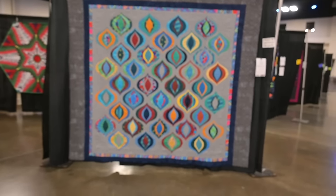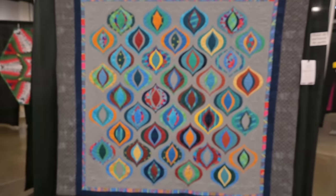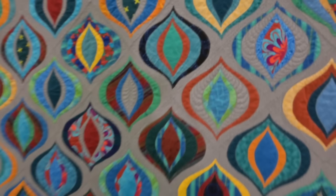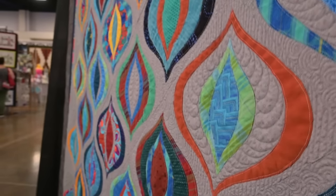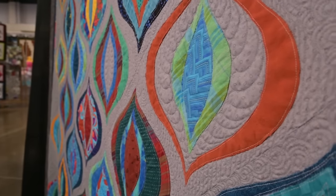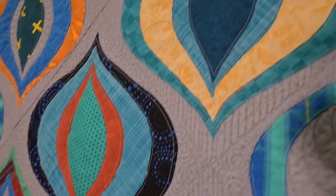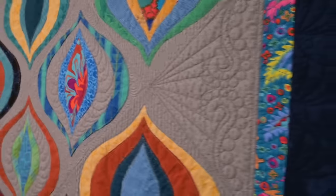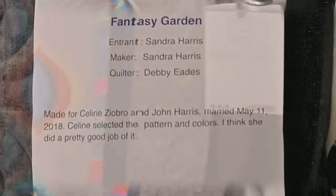This is absolutely stunning. The quilting on this is what's amazing. Casey, can you get a close-up? You may have to get oblique to it. Toby, can you bring the light up beside him? Look at that. So much detail. And I love the organic nature of the cutouts.